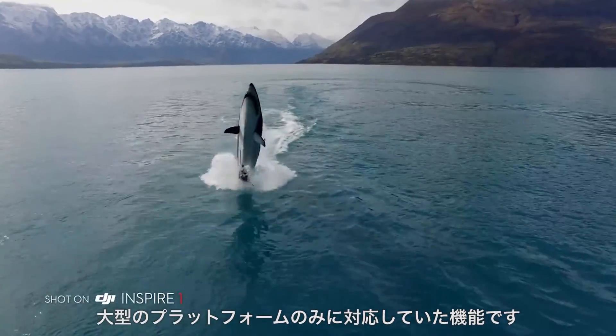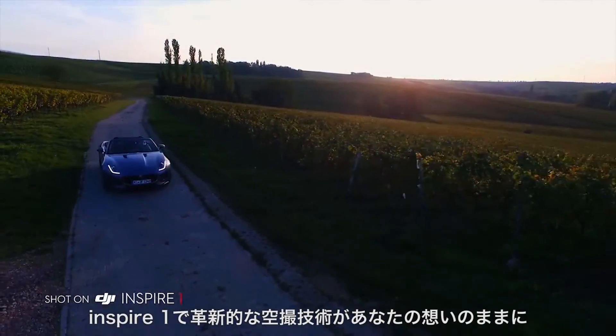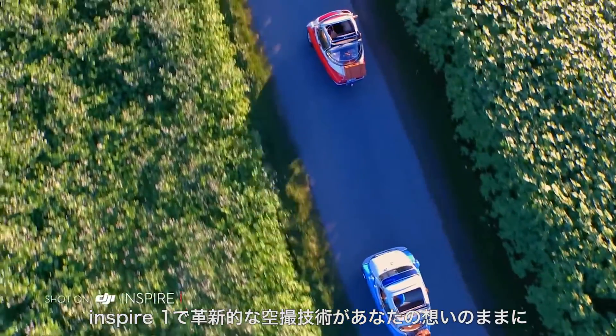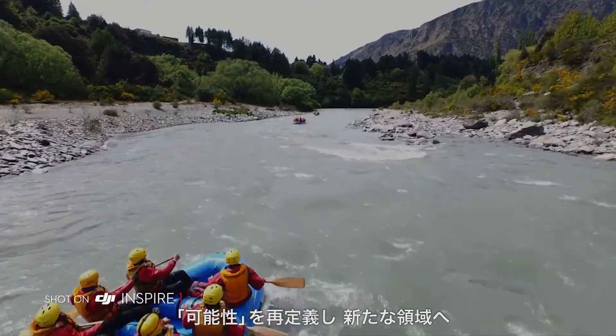Previously only available on larger platforms, DJI Inspire 1 seamlessly integrates ground-breaking aerial imaging technology into the expression of your wildest ideas. And you'll redefine, again, what it means to explore new aerial perspectives.